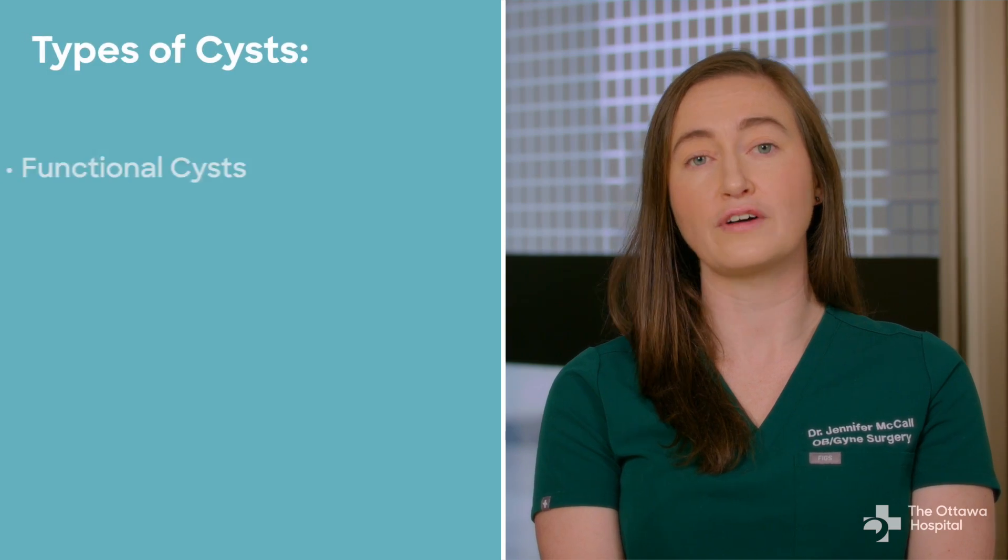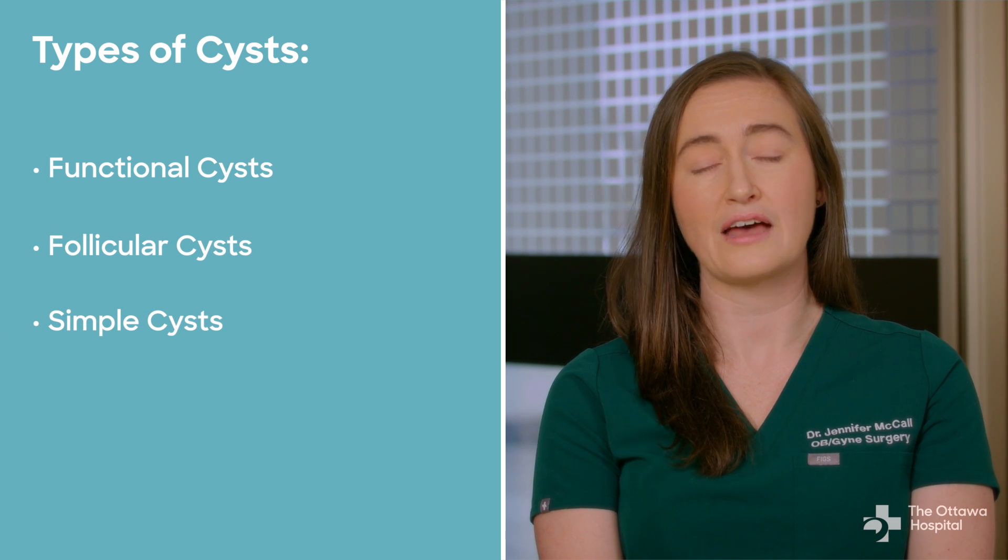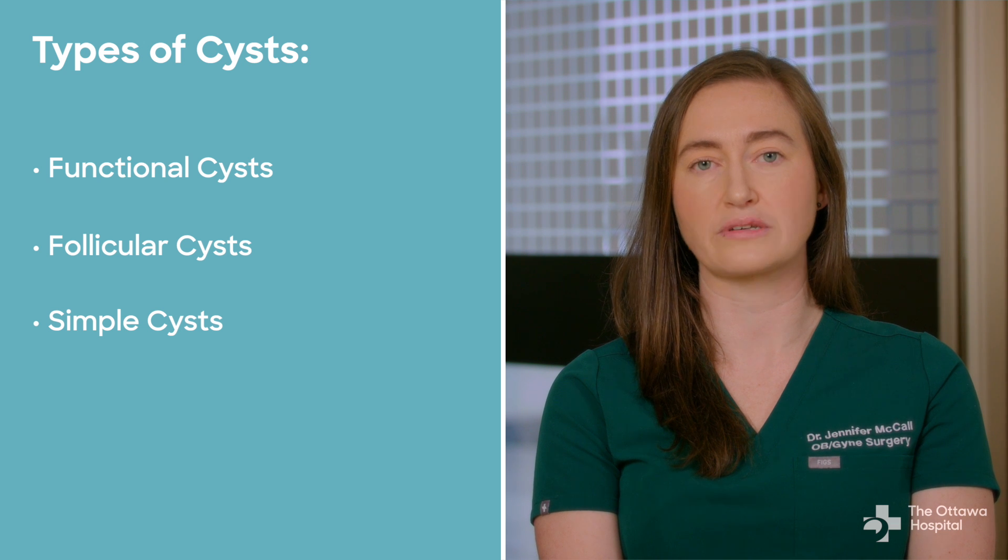Most ovarian cysts form as a result of ovulation, which is when the ovaries release an egg each month. These are called functional, follicular, or simple cysts. These are usually harmless and rarely cause pain, and they often disappear on their own within two to three menstrual cycles.